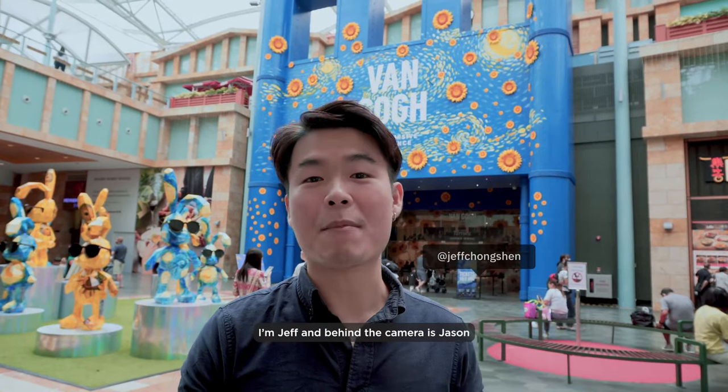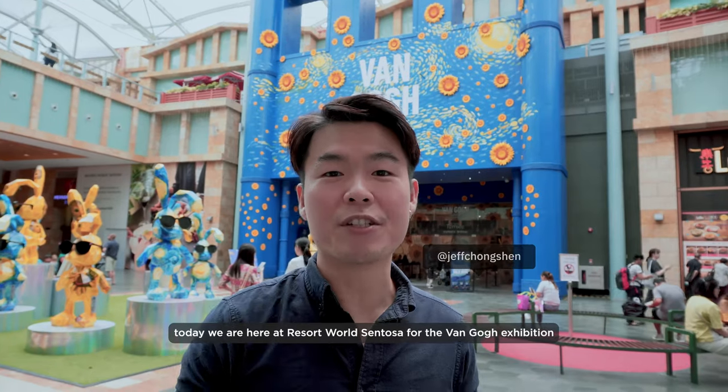Good day everyone, I'm Jeff and behind the camera is Jason. Today we are here at Resort Wilson-Dussel for the Van Gogh exhibition. Let's go!